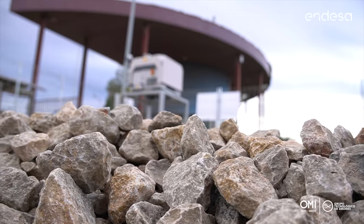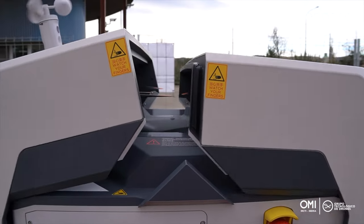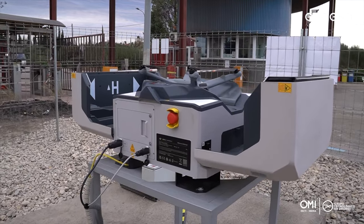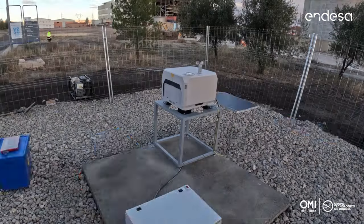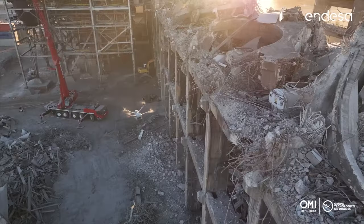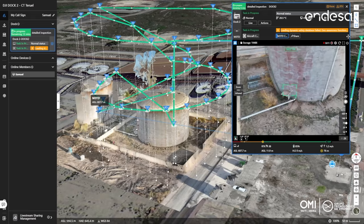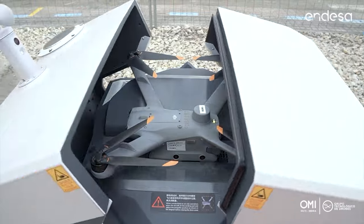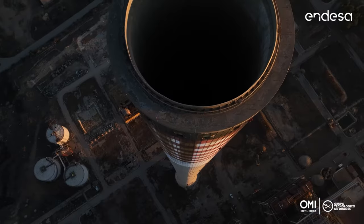Hello everyone. Thank you DJI for letting us be part of this presentation of what I consider to be one of the most important products in the market — one that will define a new era in the industrial drone sector. During these last 4 months, we have been working very hard hand in hand with DJI in two lines: first, looking for use cases of this solution in the energy sector, and on the other hand, in the development and improvement of the product. We can say that we are part of this story. In the first phase, we used the Dock 2 as a daily working tool at the Teruel thermal power plant, which is currently in a decommissioning process.